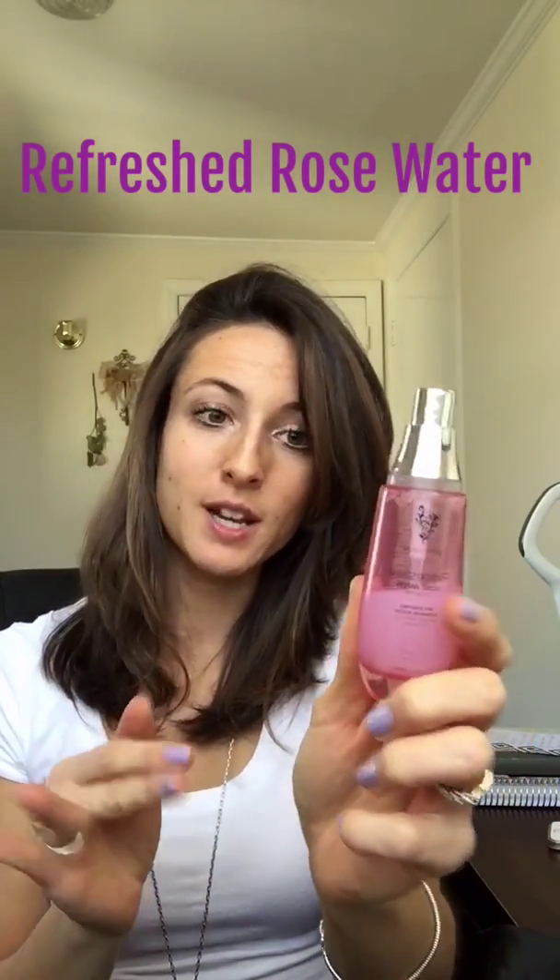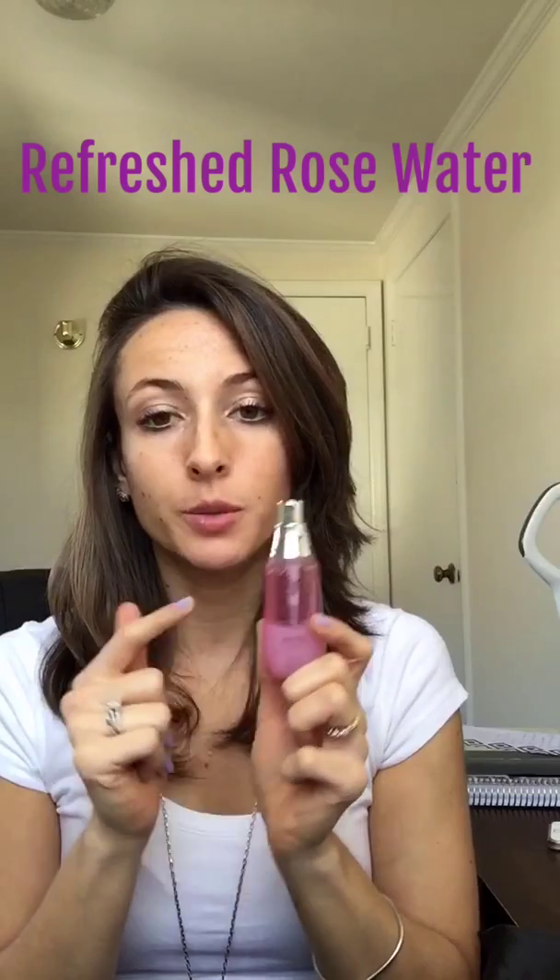Then we have our Refreshed Rose Water, a botanical boost. It smells great and can be used for many different purposes — I can go into those if you have any questions. This is a truly crazy versatile product. I love it, it's amazing, I use it every single day.